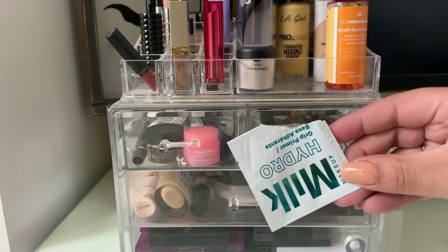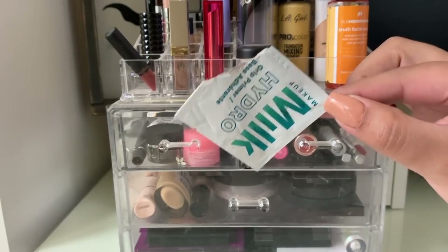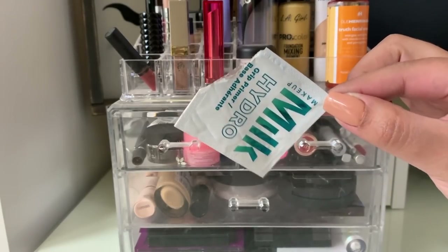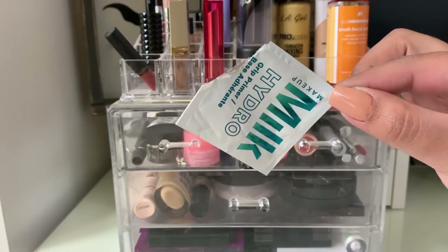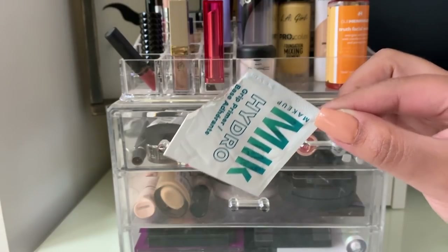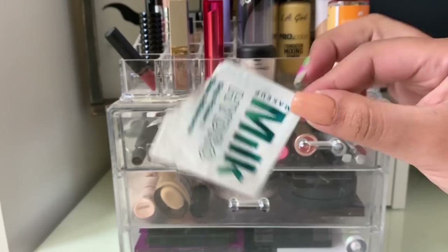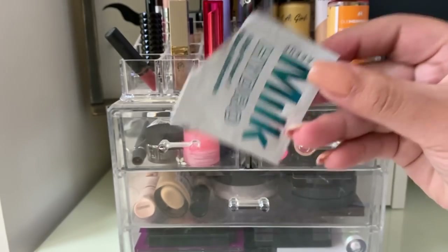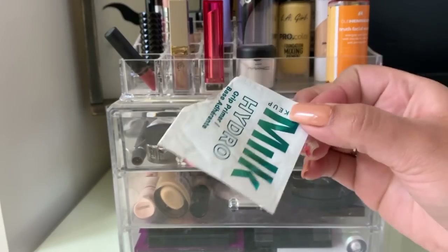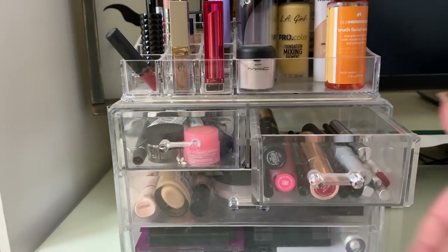I also finished up the Milk Makeup Hydro Grip Primer, which I'm going to put in my empties. I like this — I think it's really good for summertime when you're going to be a little more oily. If you're dry, I don't think this would be good because it really sucked all of my oils and kept them in check. It is kind of tacky so it holds up makeup really well.